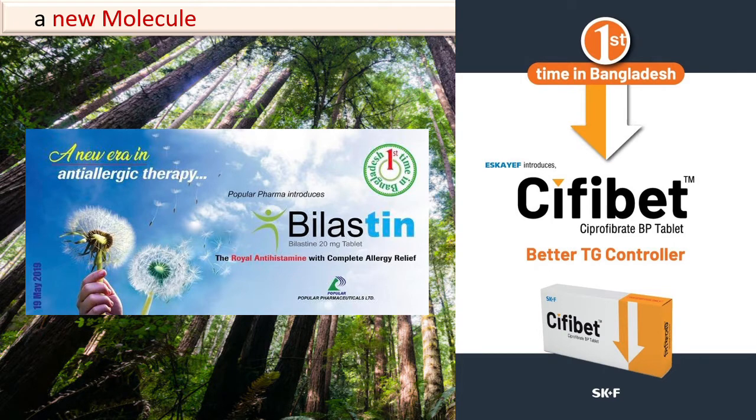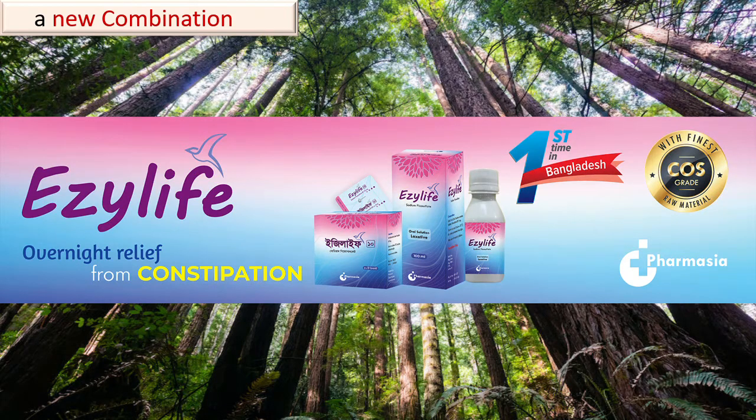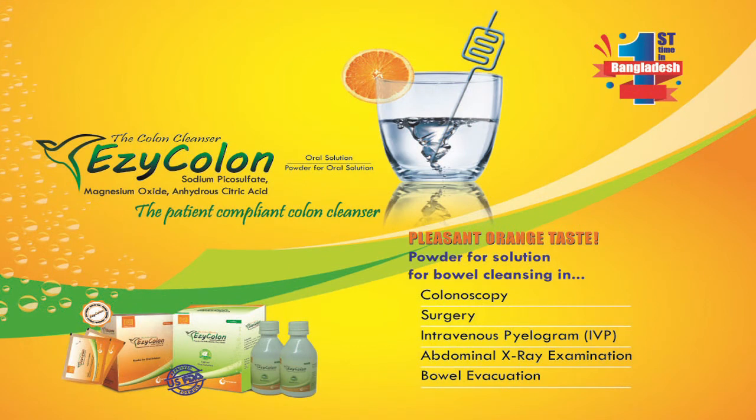When bilastine and ciprofibrate were launched first time in Bangladesh, these molecules became new products. Sodium picosulphate was already available in Bangladesh, but when it was launched as a combination product with magnesium oxide and anhydrous citric acid, this combination product became a new product.